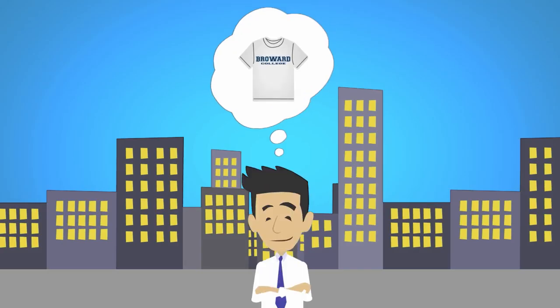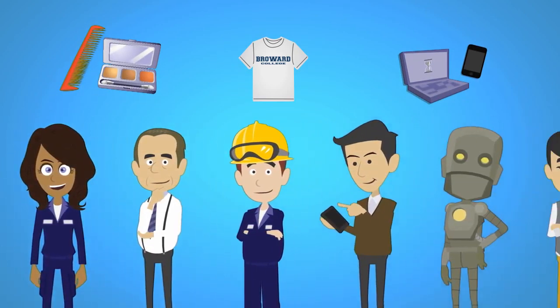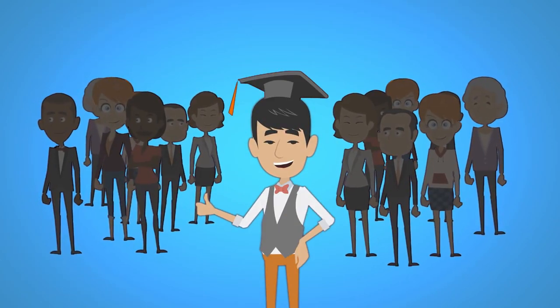Now, supply chain management doesn't just apply to shirts, but nearly every product or service you consume. Each of these supply chains depends on knowledgeable individuals to ensure they run smoothly, which creates lots of opportunities for those with the right education.